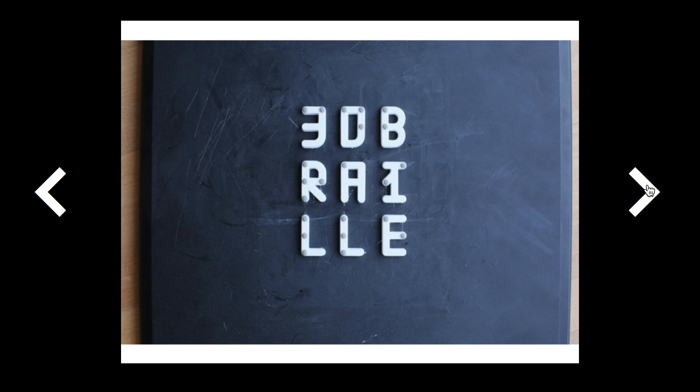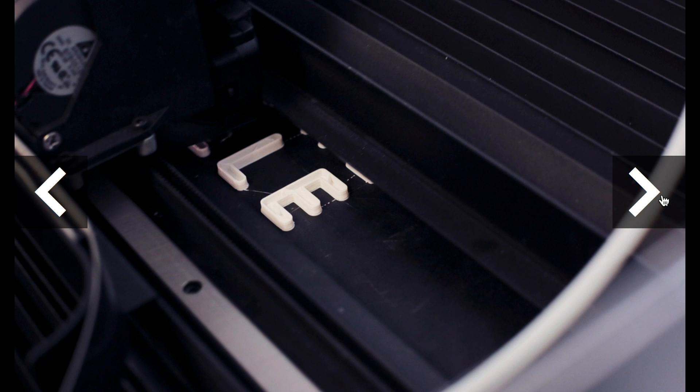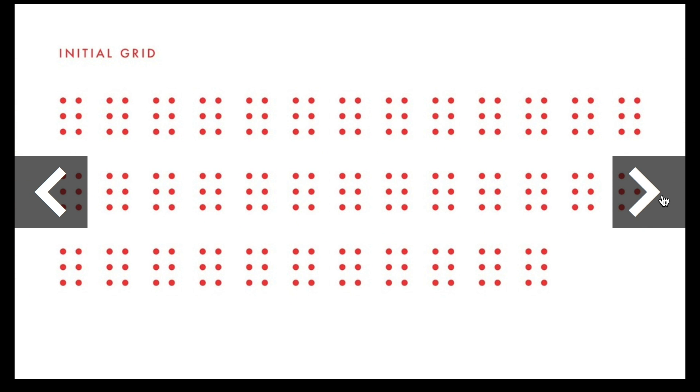On Thingiverse, Andrew Askedal posted this design for a 3D-printed Braille alphabet. The design is a hybrid of an English alphabet with an overlay of Braille raised dots on top, matched to their corresponding letter or number. It could be a useful option for any printed sign project.